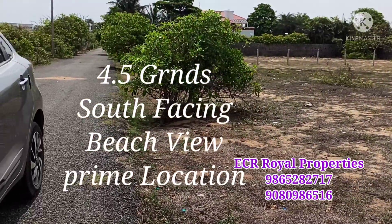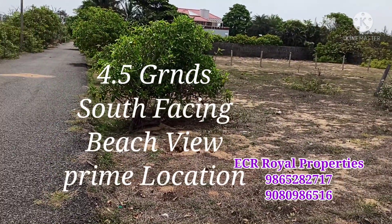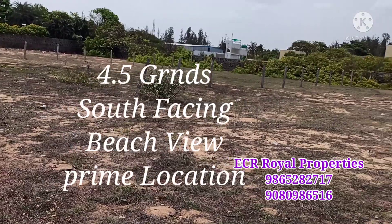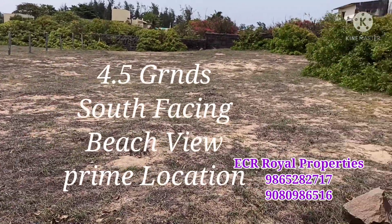This is a south facing property, a beach way. This is an apt-on property.